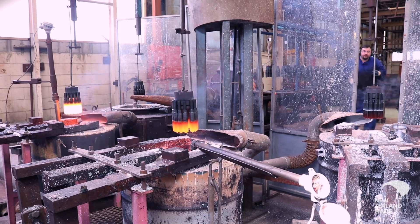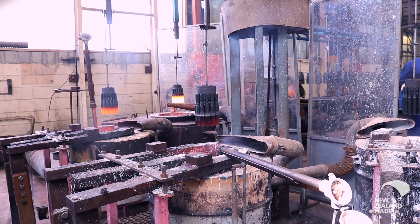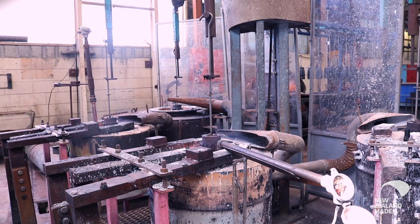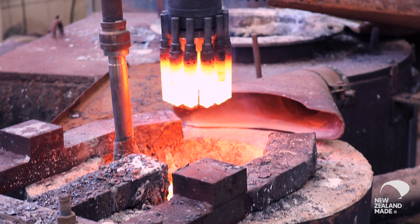We're taking the blanks that we turn on the lathe and hardening them so that they're suitable for metal cutting. They go through this carousel which takes them through a series of molten salt baths and they're heated up to 1200 degrees and then quenched. That's how you get the hardening process. Then following that they're tempered to toughen the material.